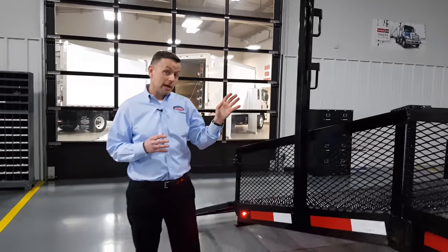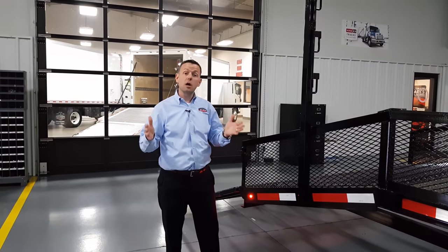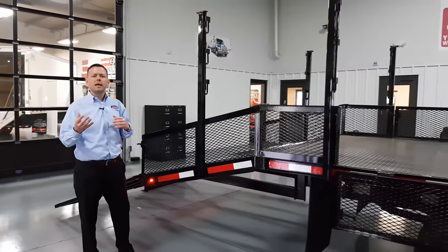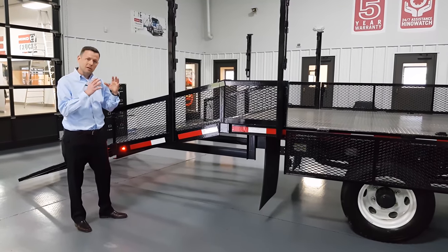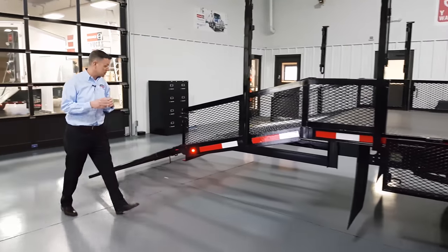On the other side of the truck, we've got a 36-inch underbody toolbox, and we can put those on both sides of the truck for you as well. That's just a custom add-on, so if you'd like a toolbox, let us know. We can custom configure it and get the number and size that you need for the equipment that you're taking to the work site.